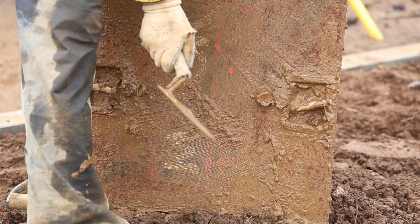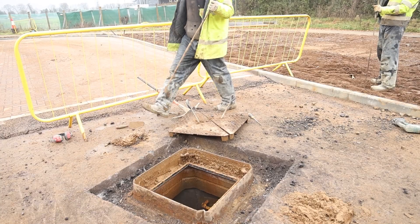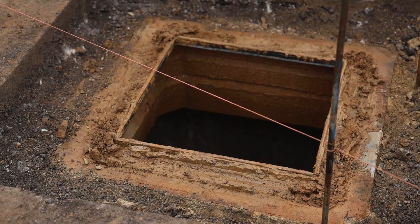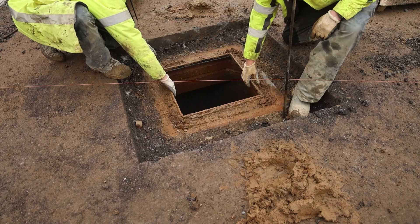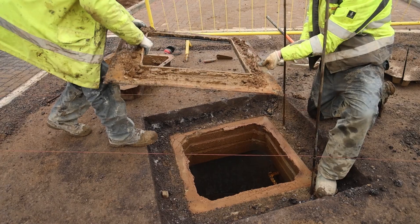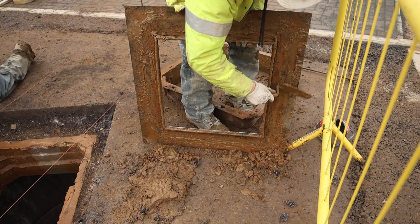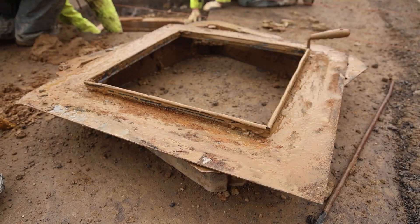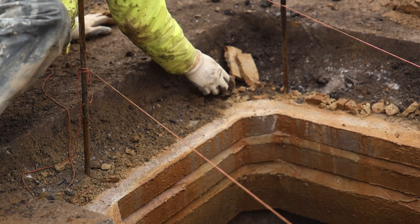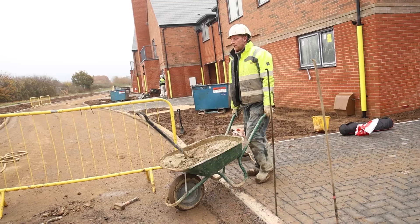Now it is time to uninstall the Muckstopper RS675, ready for the final surfacing of the road. After a tidy up and setting of the levels, you can begin uninstalling the manhole frame, followed by carefully removing the Muckstopper RS675 frame. Remove any dirt and debris from the frame itself so it can be reused on the next project. Once you have cleared around the manhole, you can begin reinstalling the manhole cover and frame.